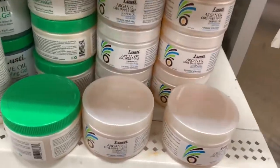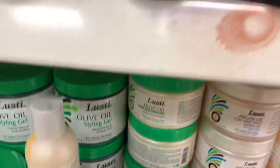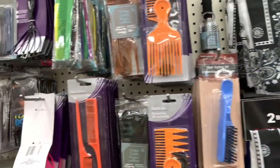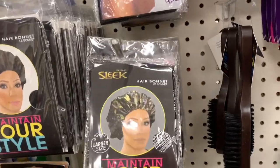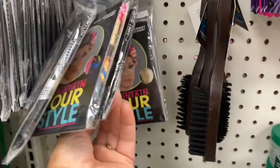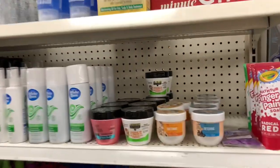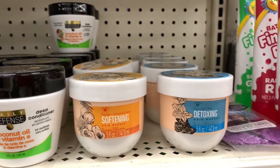Not sure if this is a new find but they have Lusty Argan Oil Curl Wave Twist and olive oil styling gel. They have silk bandanas in white, black, red, and blue — two bandanas per pack. They also have hair bonnets in different colors including black and silver, and just regular black ones.